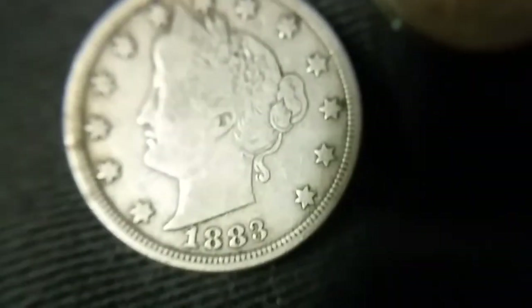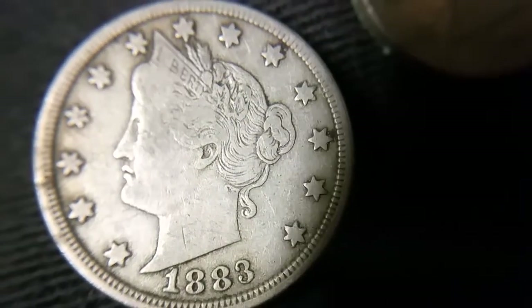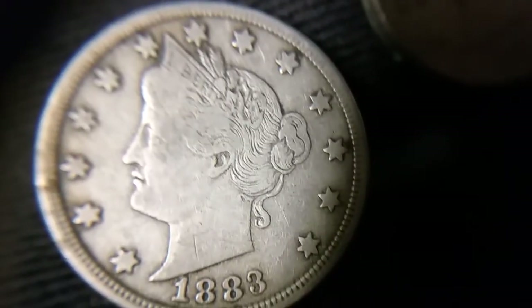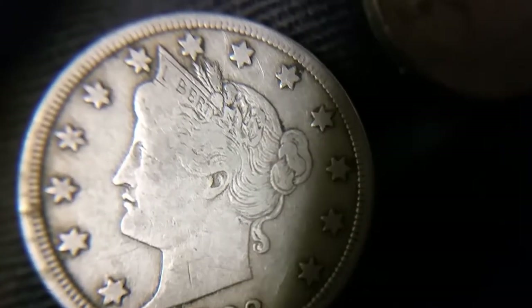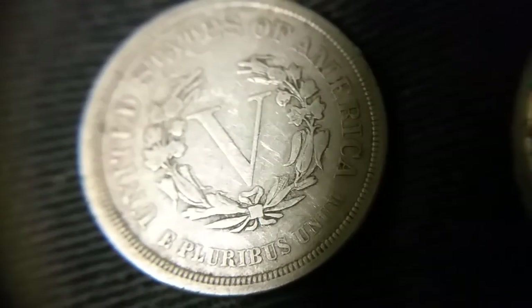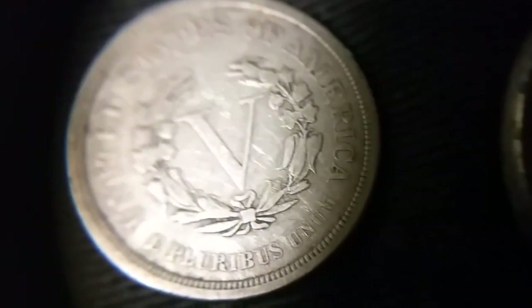Pretty cool — we got two here that I'm interested in. This 1883 is really not in too bad of shape. I kind of was going through these fast, but if you look, this is actually not bad shape. As we really bring it into focus here, for circulated, the fact that you can see Liberty almost in full — that's actually pretty uncommon, just because the entire coin is a high-point design.